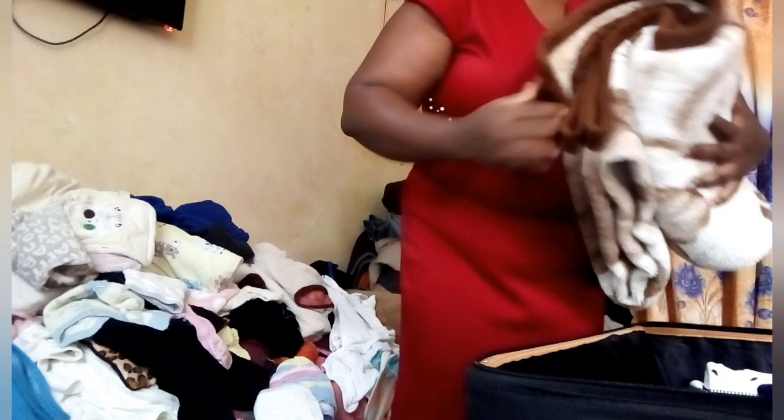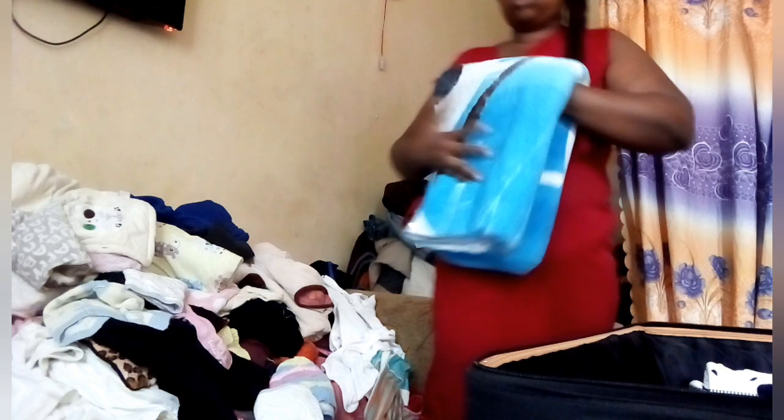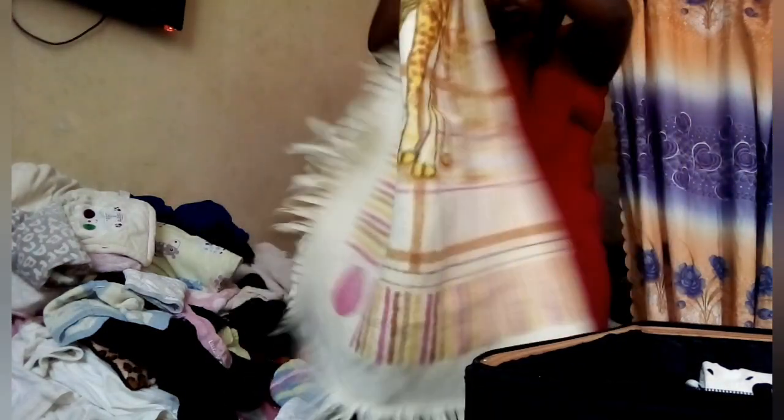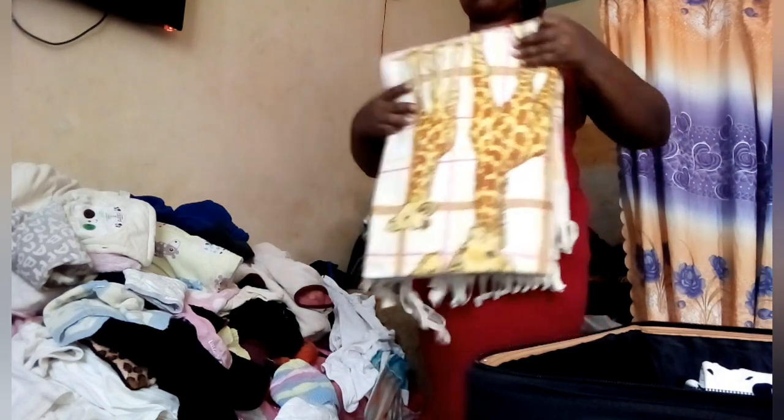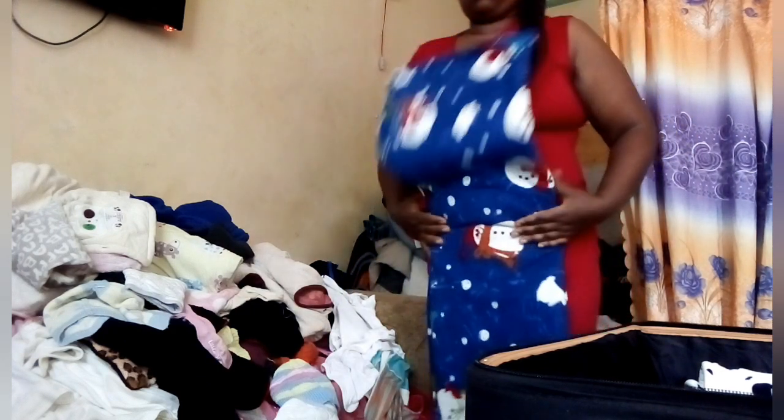These are some of the blankets. I noticed that if I press them all in this bag, I'm not going to get enough storage for my clothes. So I thought I should put them somewhere different. There are so many blankets, and I no longer use them much — he's big now and likes walking, not being carried. So I'm going to sort them out and gift some out.